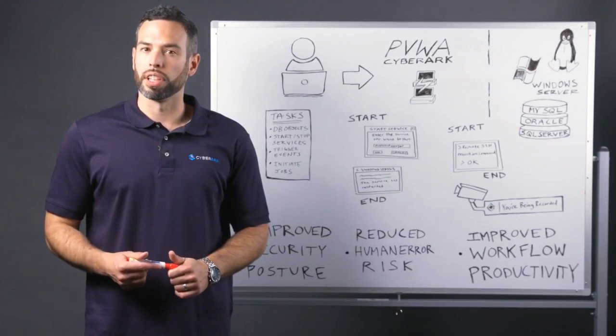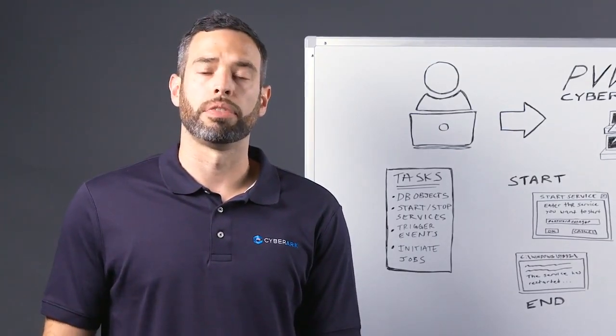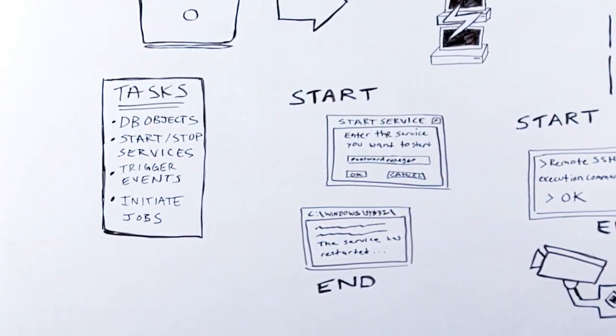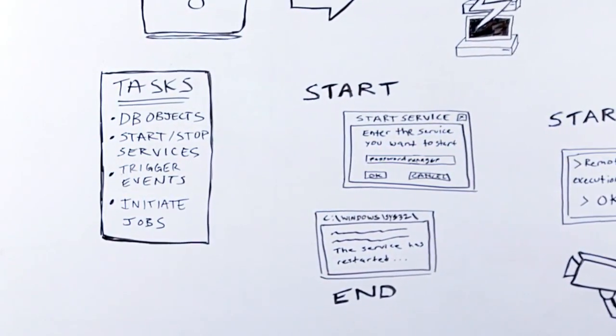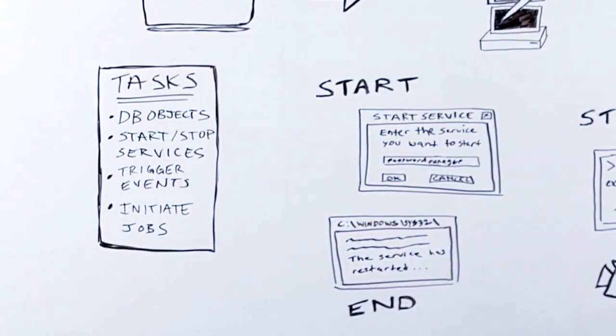So let's first discuss what a privileged task actually is. A privileged task is virtually any task that can be performed by a privileged user — for example, managing database objects, starting, restarting, and stopping services on Windows and Unix systems, and also things like initiating jobs, triggering events, and monitoring a customer device.